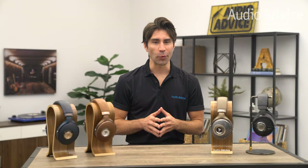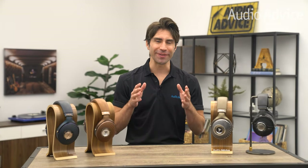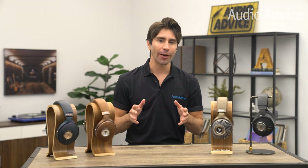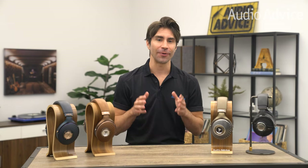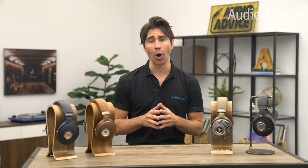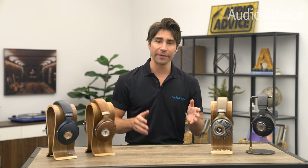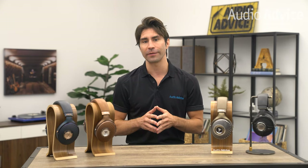Hey everybody, if you are plugged into the world of high-end audio then you will definitely recognize the name Focal. This video is all about our favorite headphone models and Focal's refreshed lineup of open-back and closed-back headphones, plus all the new updates that Focal has added to each model, starting from the least expensive to the most expensive.